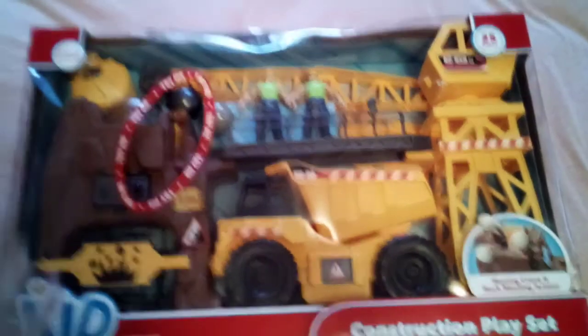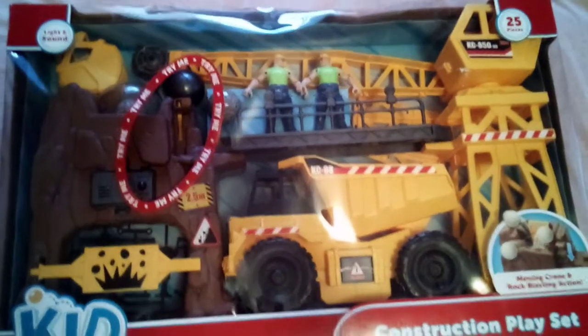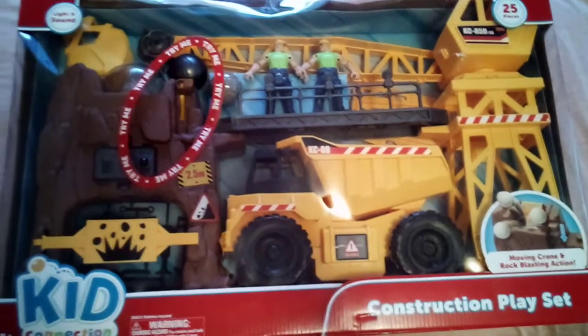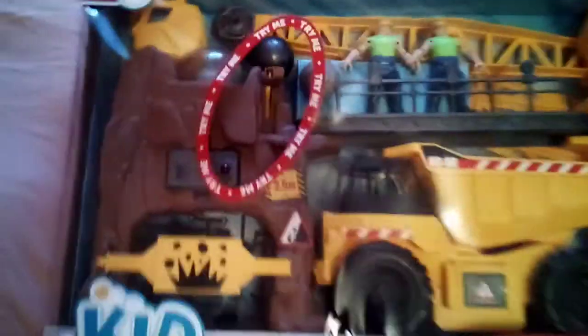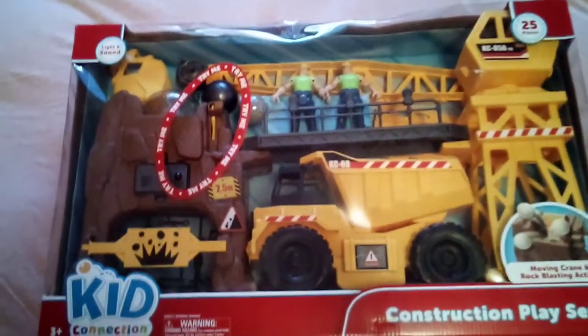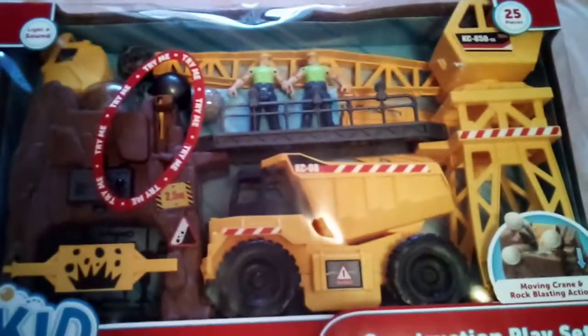So for starters I got her this. Now I know what you're thinking — what the heck, why did you get that for a little girl? Well, my daughter loves boy toys. We don't really do that; I let her play with whatever she wants. So this here is just a kid brand. I did get this on clearance — I believe I got this for $7 a couple months ago. It just has your dump truck and your little construction workers and it makes noise and everything. I know she will just love this.